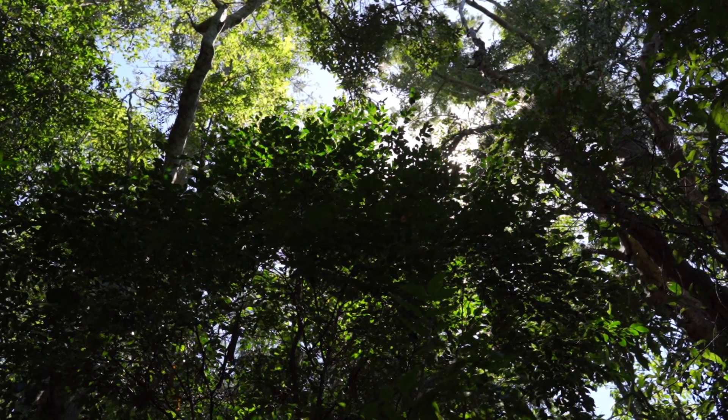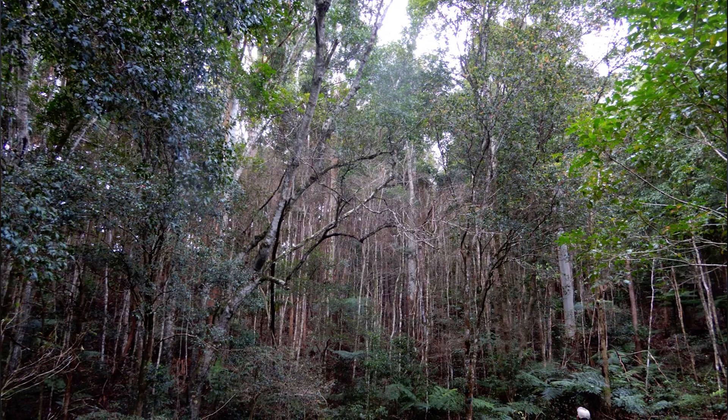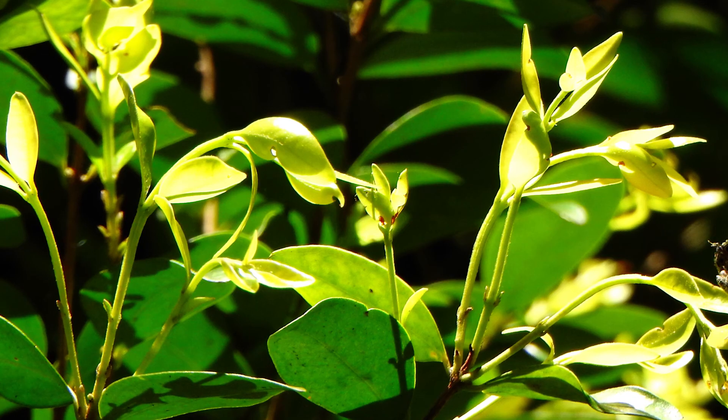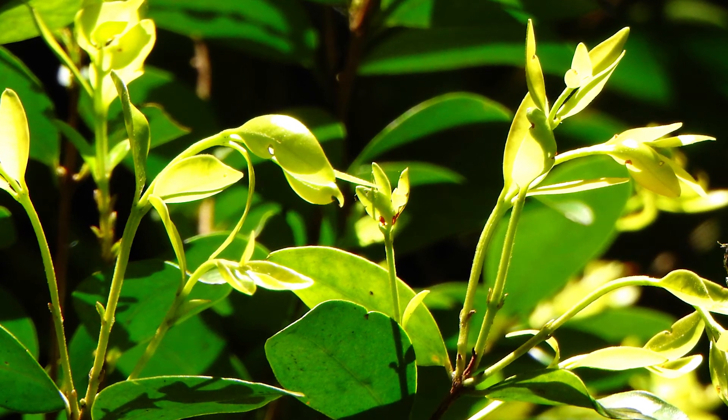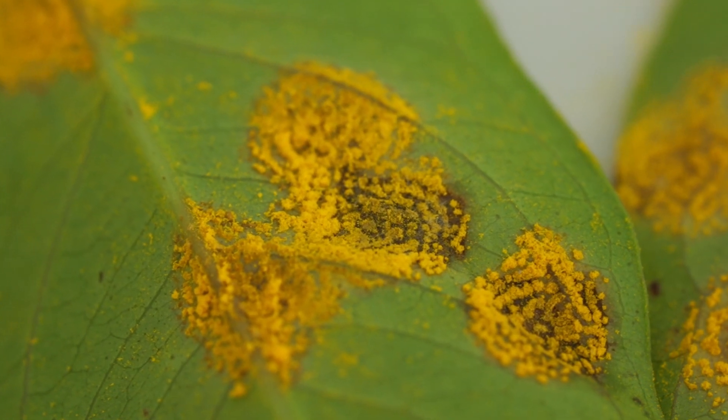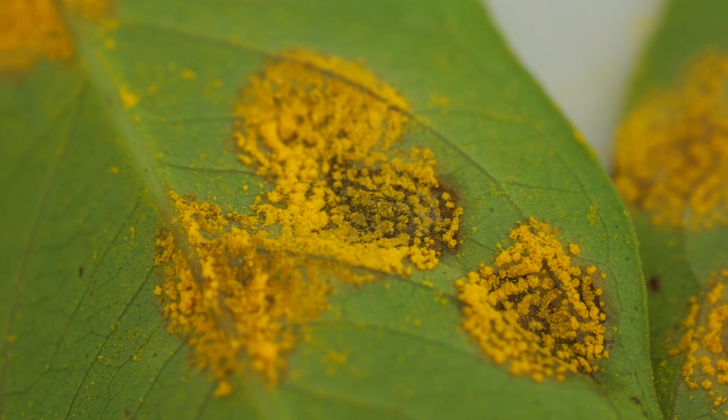Some people think that myrtle rust only infects little seedlings, but what we've seen is that older trees in disturbed areas that have young flush or new growth can also be affected. In fact, if some of these species are removed, it can change whole ecosystems. Most people know myrtle rust because of that really distinctive bright yellow spore. This yellow spore stage is how myrtle rust generally spreads — it can travel on the wind and quite far distances.